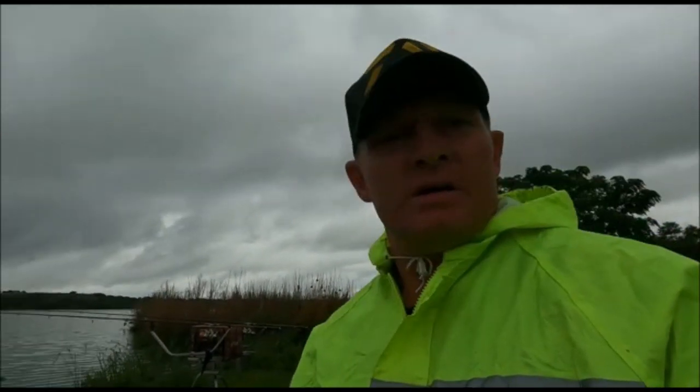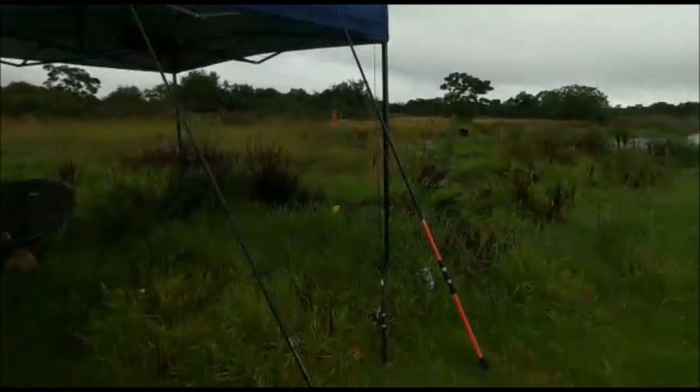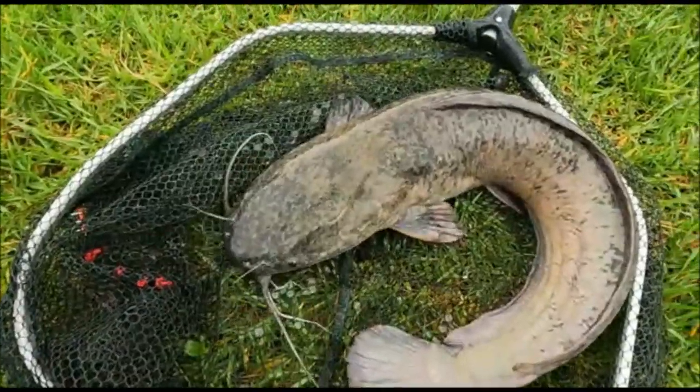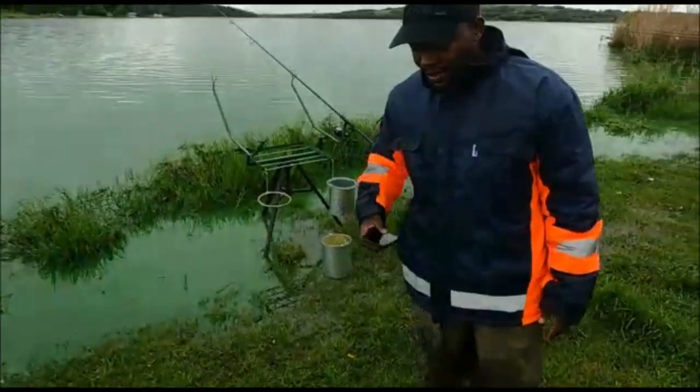Kelvin's left hand rod ripped off. We thought it was a nice carp - we played it and I couldn't work the camera as well. But we've landed the fish. It's a nice fish - not what we are looking for at the moment - a nice barbell, about one to two kilograms. Nice one Kelvin!